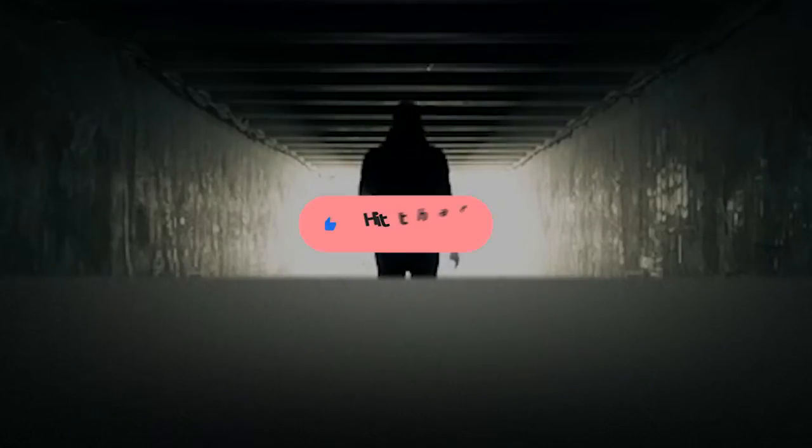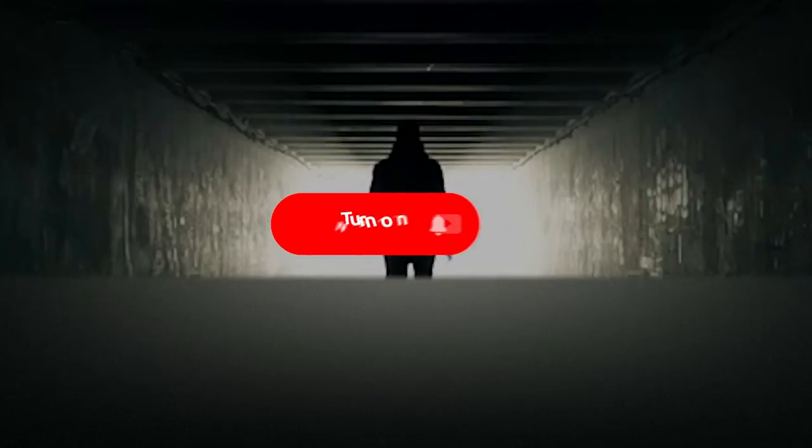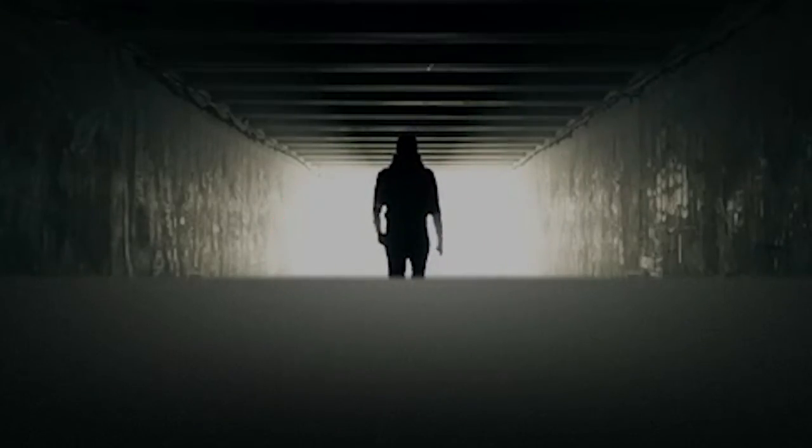So there you have it, folks — that's the video on payment card fraud. I hope you found value in it. If you did, please hit that like button and subscribe to the channel if you want to catch more of my content. Till then, please stay tuned. I appreciate you. Peace.